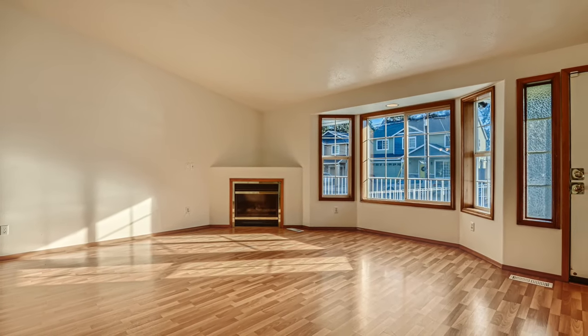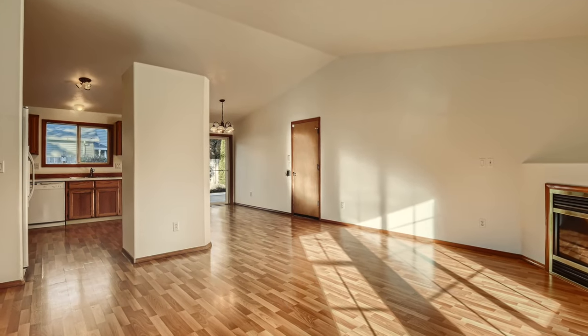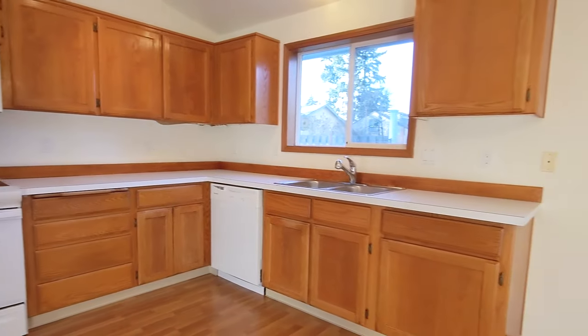The living room with its natural gas fireplace has a south-facing window that gets great light. The kitchen is open concept and, with the high vaulted ceilings, feels very spacious.